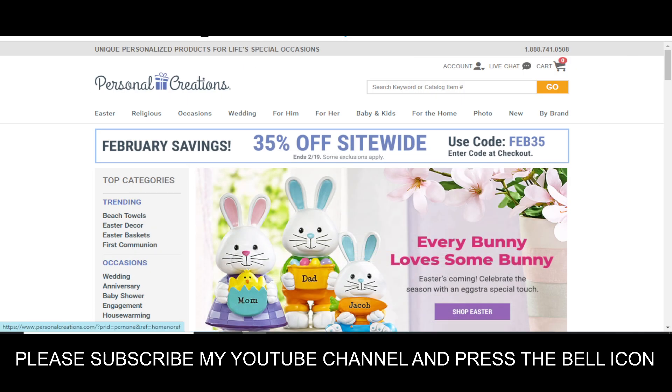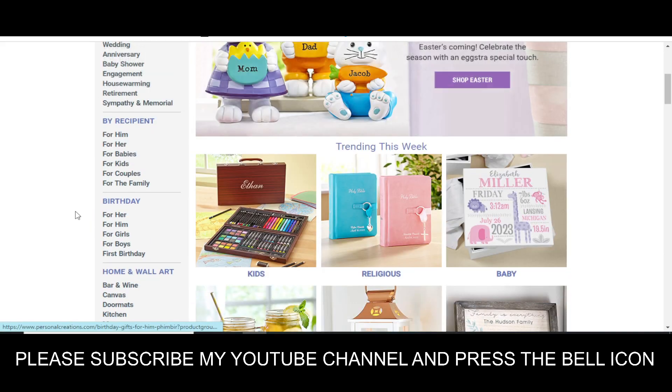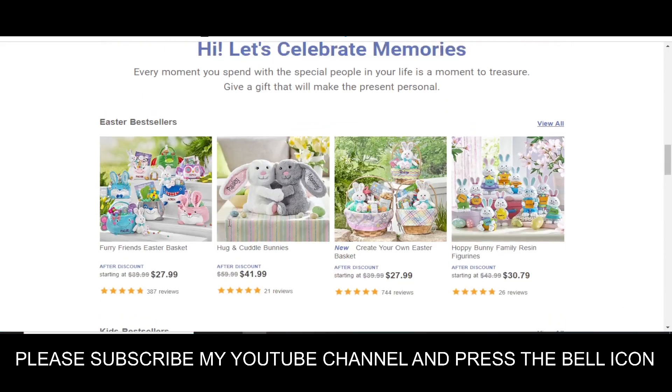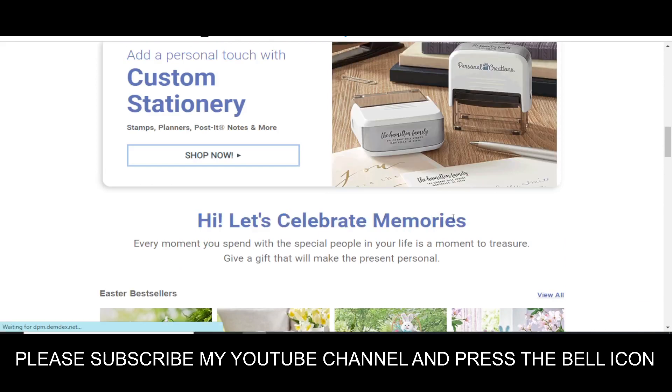Hey, what's up guys, welcome to my YouTube channel Eagle Fly. Today I'm going to provide you a new promo code for personalcreations.com, so stay tuned and please like this video and subscribe to my YouTube channel.